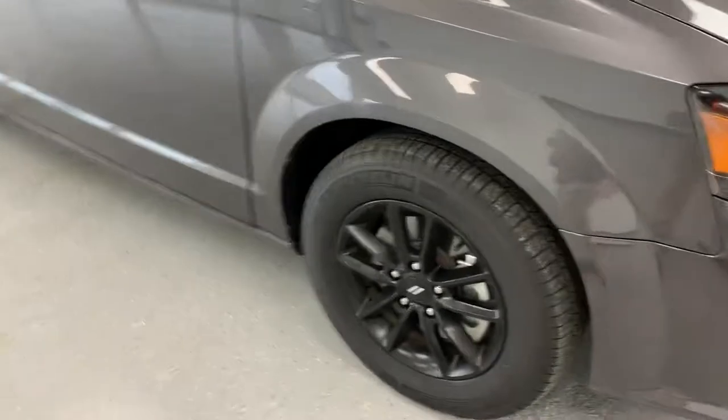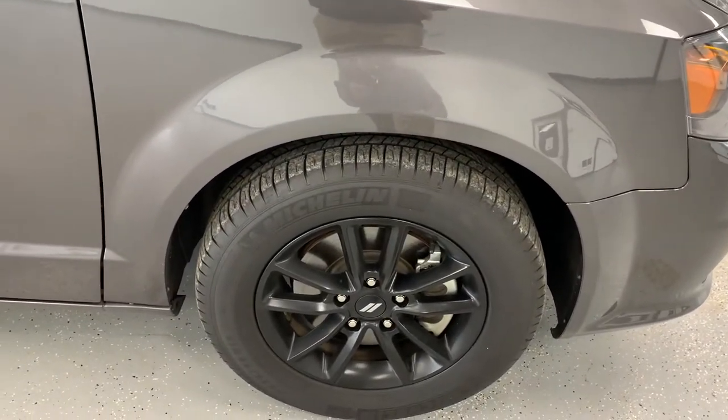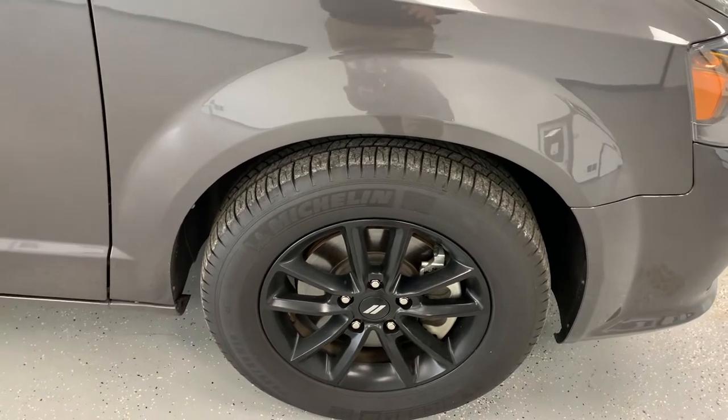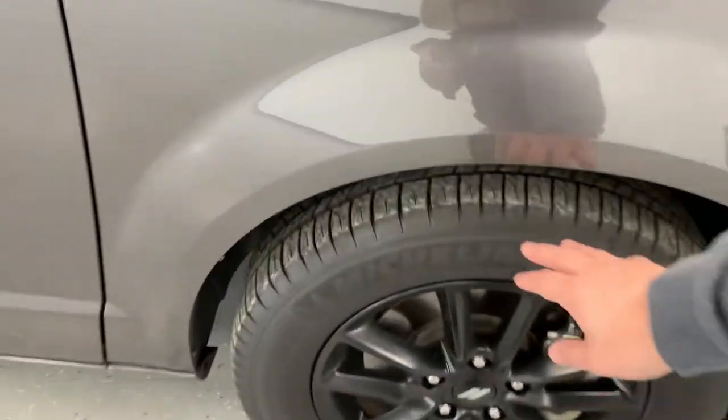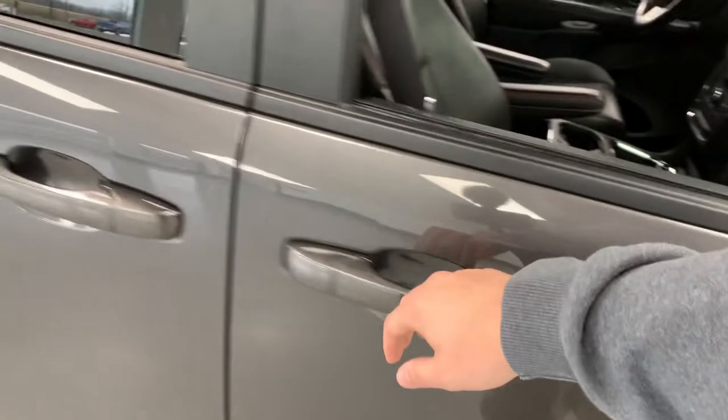Coming around to the side, an upgrade that this GT has — that all GTs may not have — is the 17-inch gloss black wheel, wrapped up with a Michelin tire. That tire looks to be about two-thirds tread, so there's a good amount of life left in that. You also have the body-colored mirror caps as well as door handles.